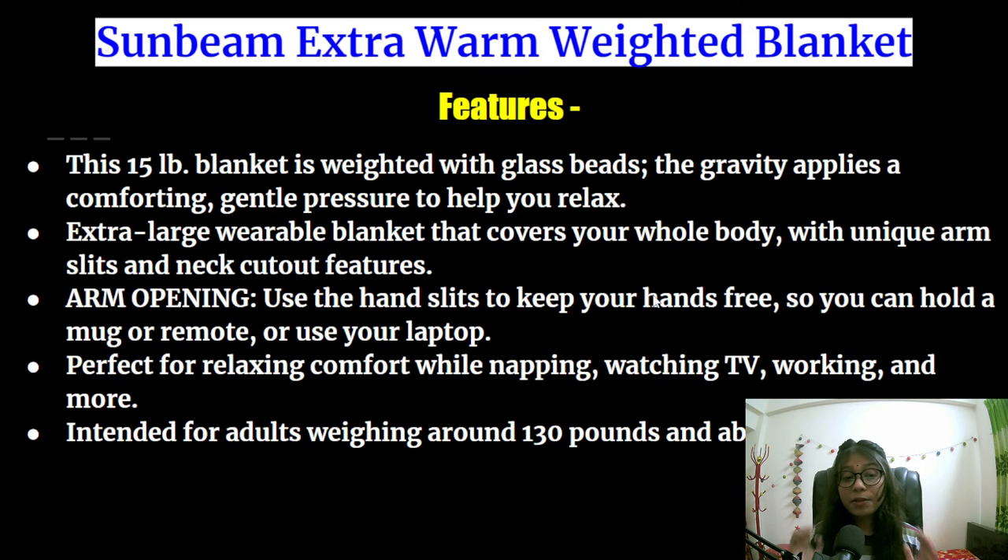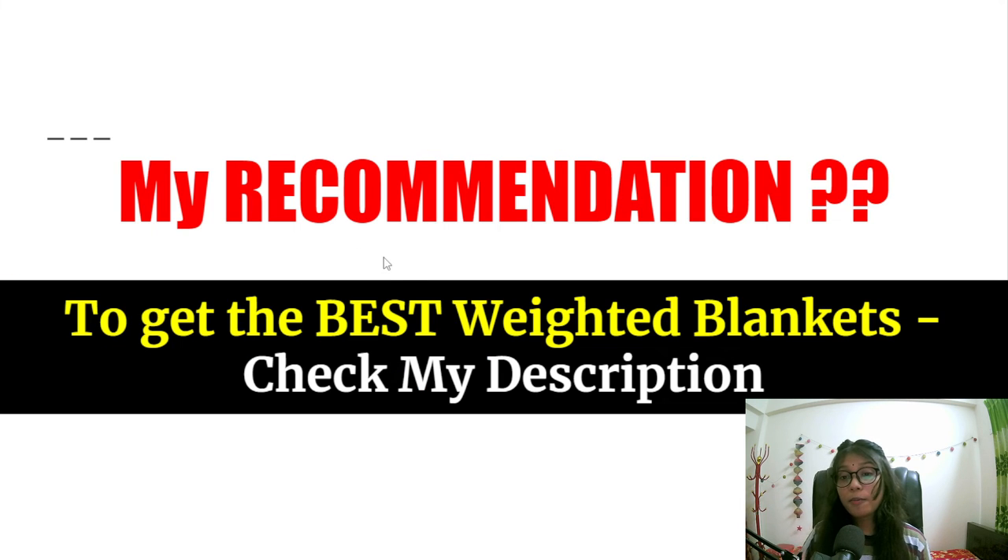This 50-pound blanket is weighted with glass beads, and gravity applies a comforting gentle pressure to help you relax. It has an extra large wearable blanket that covers your whole body with unique arm sleeves and a neck cut-out feature. You can use the hand sleeve to keep your hands free so you can hold a mug, a remote, or use your laptop. This is perfect for relaxing, comfort while napping, watching TV, working, and more. It is intended for adults weighing around 130 pounds and above.